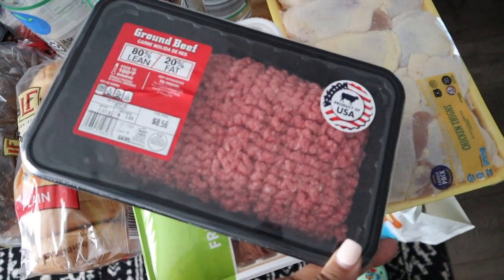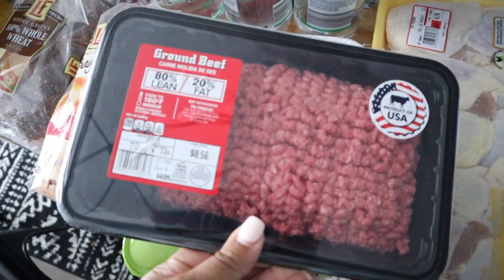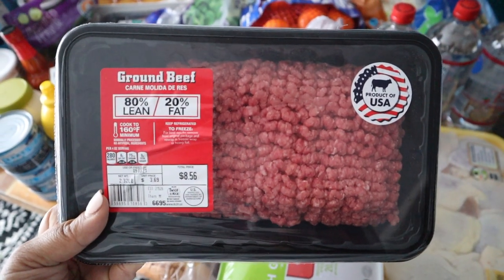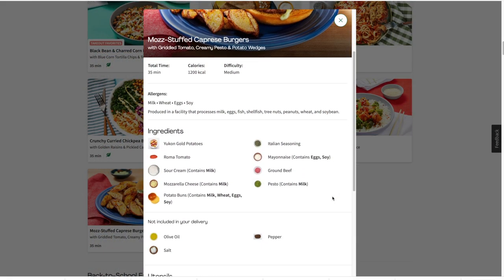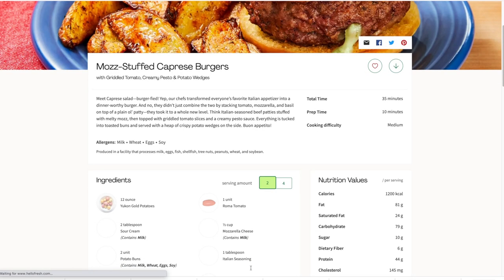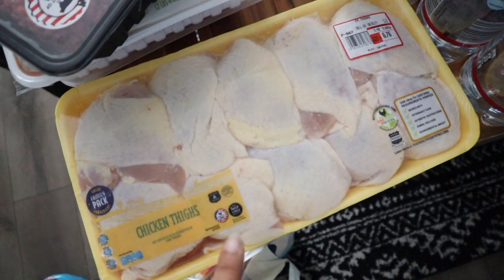I got some 80/20 ground beef — this is for some burgers that looked really good on Hello Fresh. They're stuffed with mozzarella cheese, and they have a sauce made out of mayo, sour cream, and pesto, seasoned with salt and pepper. It looked delicious, couldn't pass that one up.